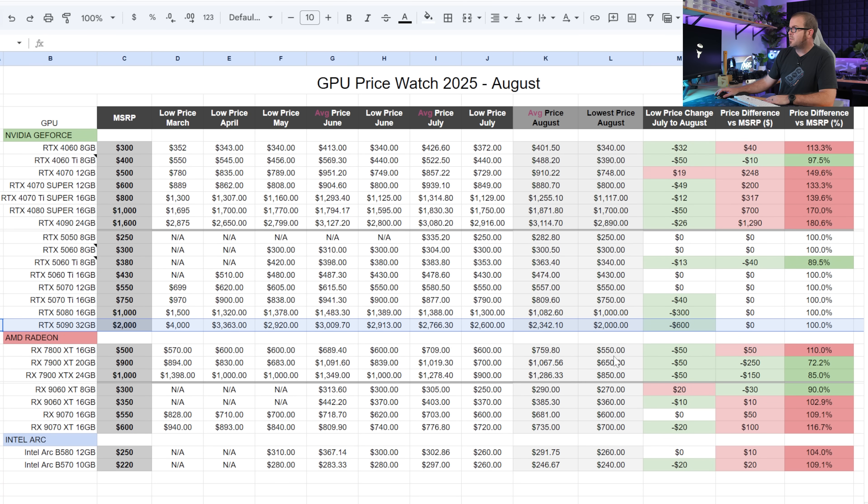My personal opinion: between the 5070 Ti 16GB and the 5080 16GB, I don't think there's $250 worth of performance difference between the two. If you're looking for better bang for your buck, the 5070 Ti at $750 would be my go-to over the 5080. And the RTX 5090 at $2,000 is still too much money in my opinion, but at least it's not $2,600.